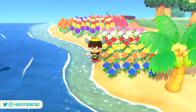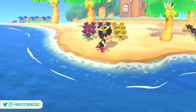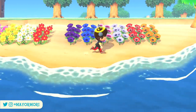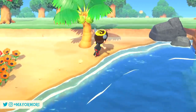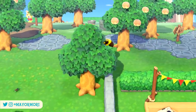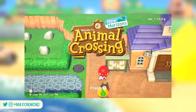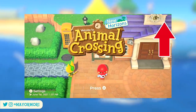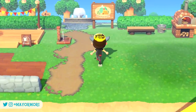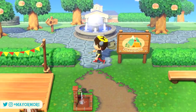June is finally here, marking not only the start of a new month but the start of an entire new season. Today is the first day of summer in the Northern Hemisphere and already there is a fair amount of new content available on the New Horizons island.